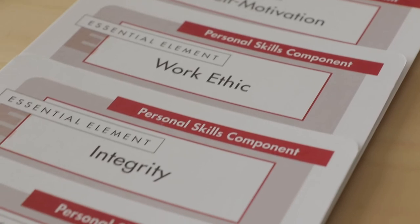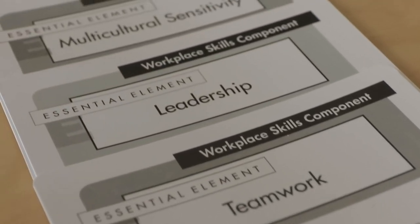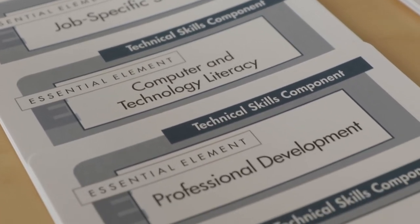The SkillsUSA framework defines career readiness through the 17 essential elements included within three components: personal skills, workplace skills, and technical skills grounded in academics.